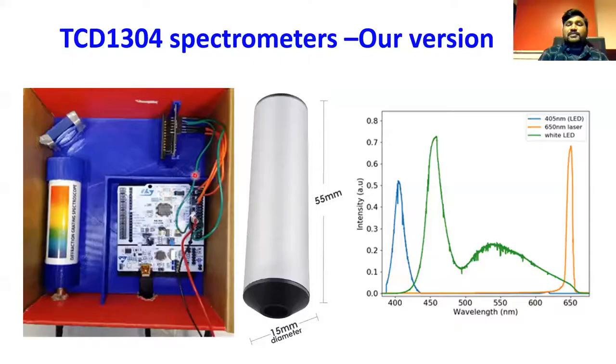An audience member mentioned using a Perkin Elmer spectrometer — pretty expensive in comparison. This jeweler's spectroscope is around twenty dollars depending on where you buy, and there's a smaller version as well. If anyone has questions, please ask or write in the chat. Going back to the presentation now.